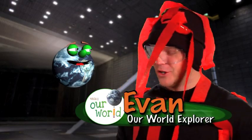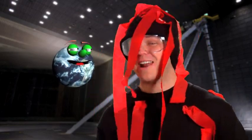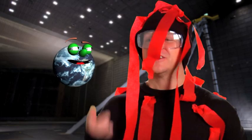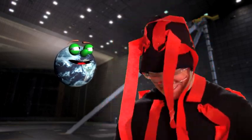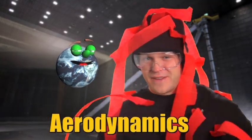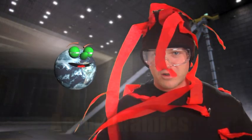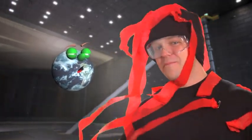Oh, hey Globie. You're probably wondering why I'm wearing all these streamers. Well, I want to find out how aerodynamic I am. Turn on the fan, Charlie. Aerodynamics is the study of how efficiently air flows around an object, like an airplane or a car — or, well, me.